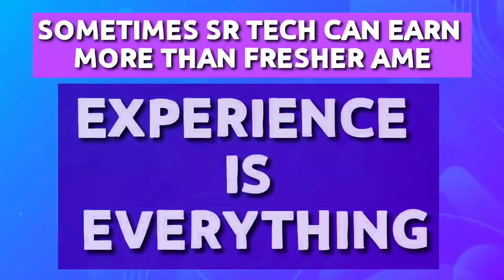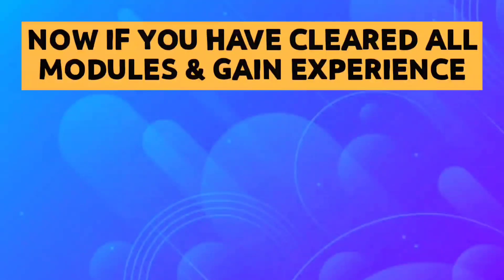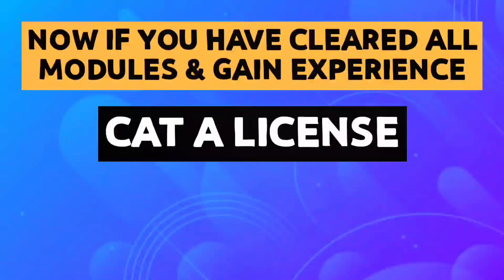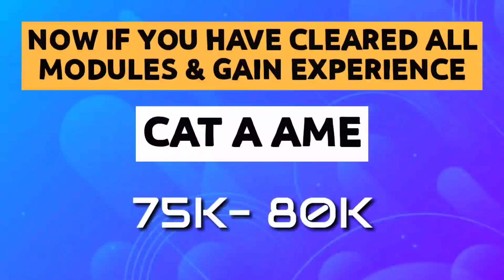In this field, experience is everything. Now if you have cleared all your modules and gained sufficient experience, you can get a Category A license — that is a task training license — and you will become a Cat A AME and can earn from 75,000 to 80,000.